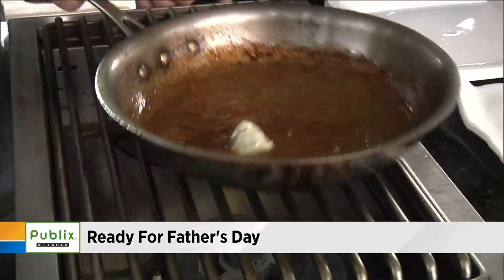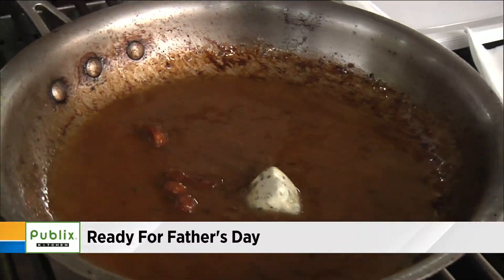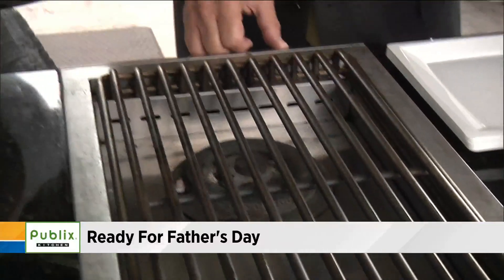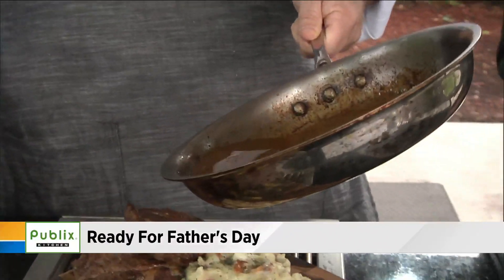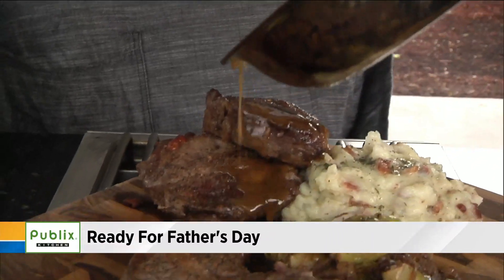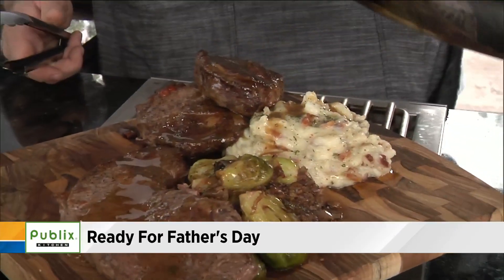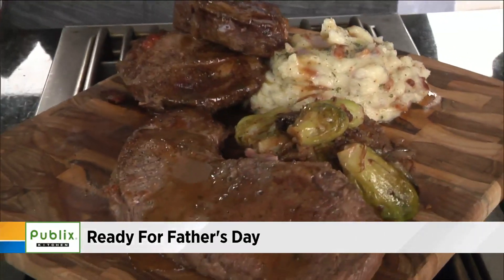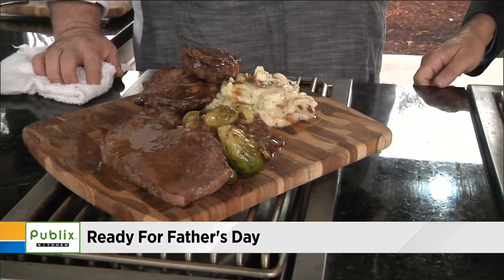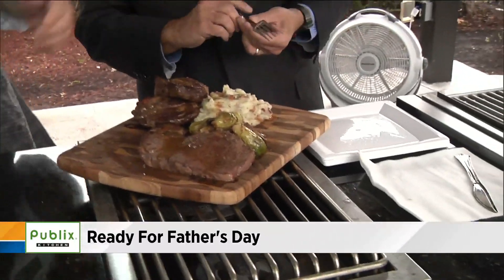The residual heat from the pan is just gently melting that butter, sort of emulsifying it a little bit as well. So we have our steaks over here and our potatoes. Watch this — this is where dad's going to be like, 'What's up, guys?' and you're going to be like, 'That's right, Pops, I got this for you.' You just take a little bit of that sauce and drizzle it right over the whole plate.